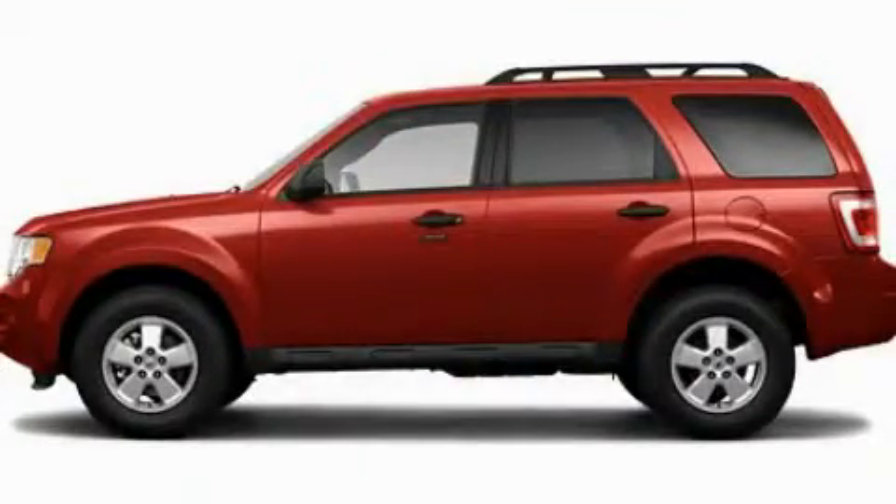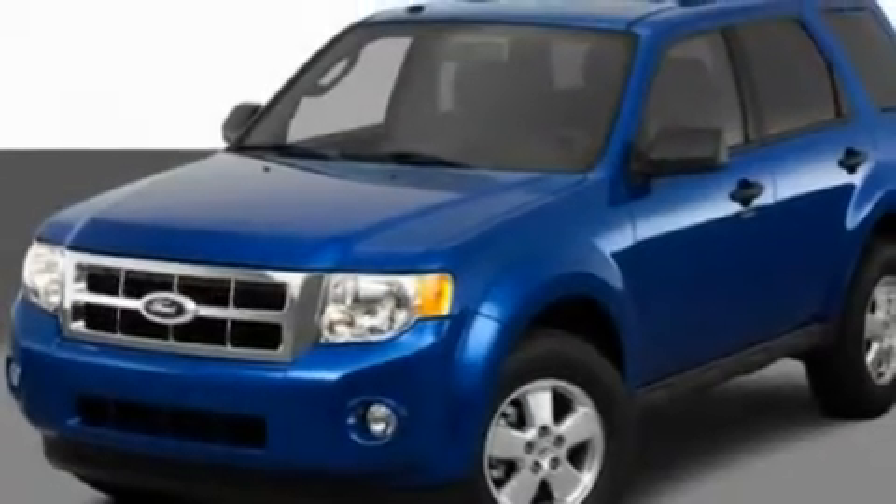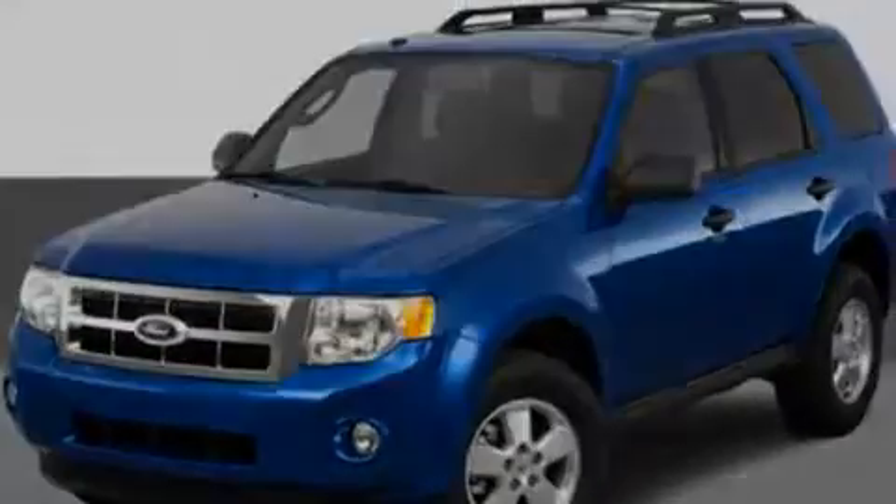This is a 2011 Ford Escape, functional utility for a modern lifestyle. It has a 2.5-liter four-cylinder engine and an automatic transmission.